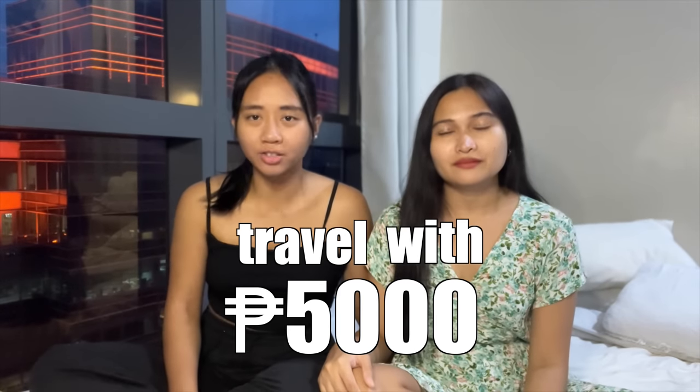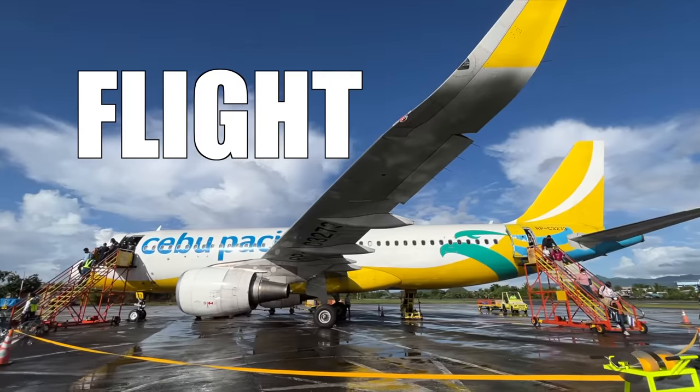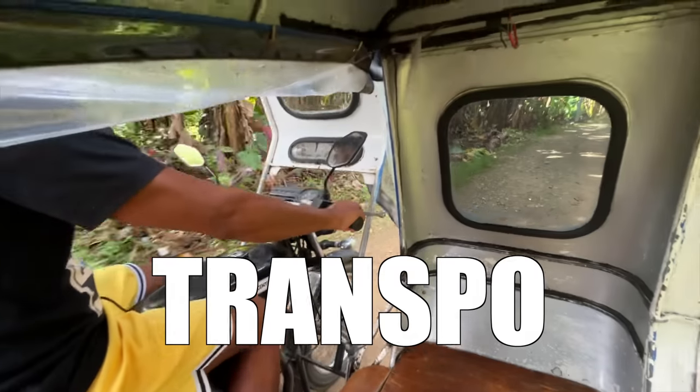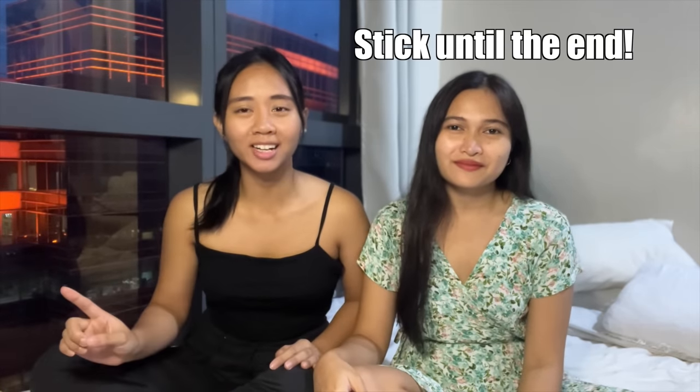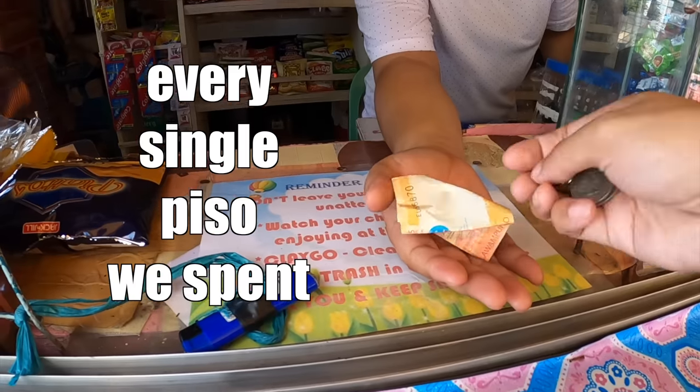So this show is where we actually travel with 5,000 pesos and that's inclusive of flight, hotel, food, transportation, and tours — literally everything for 5k. I know it sounds hard to believe, but stick until the end of this video because we're going to share with you every single peso we spent.